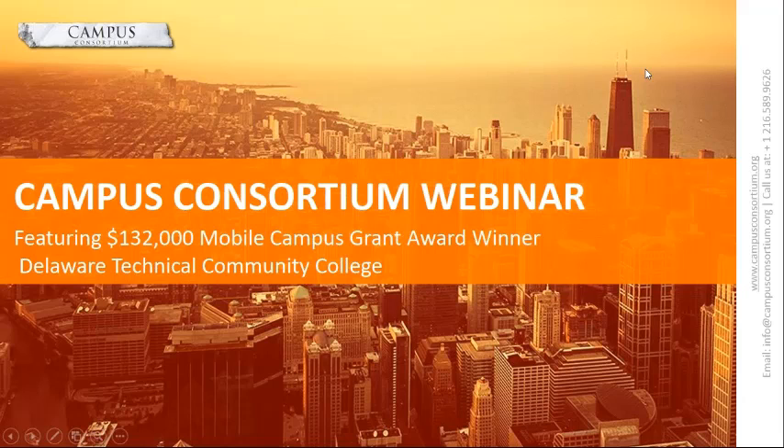Ladies and gentlemen, welcome to Campus Consortium's grant webinar featuring the $132,000 Mobile Grant Award winner, Delaware Technical Community College. Our presenters include Ms. Amanda Lennon, Information Technology Project Manager for Delaware Technical Community College, and Mr. Vincent Lamba, Vice President of Community Engagement at Campus Consortium.